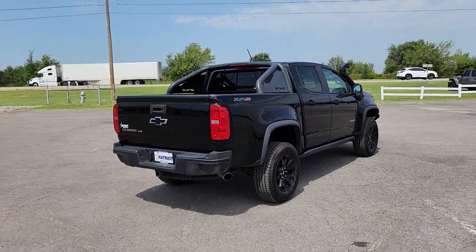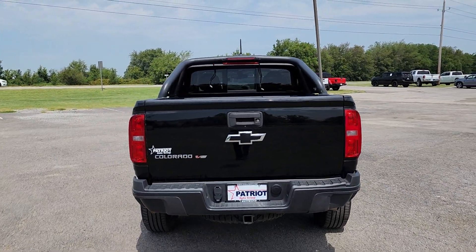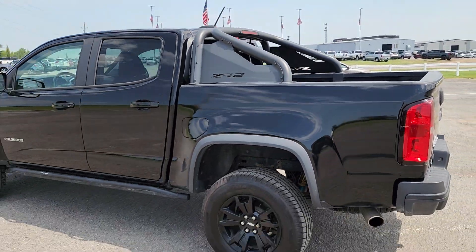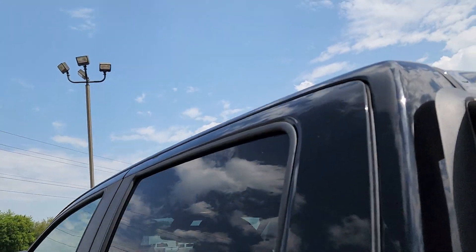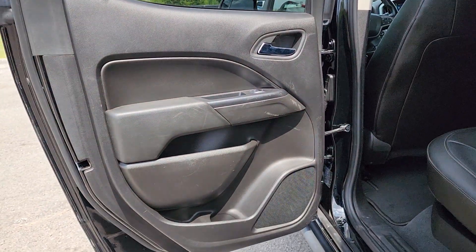These are just some of the great options this vehicle comes with: heated steering wheel, Apple CarPlay and/or Android Auto, keyless entry, heated driver's seat, fog lamps, backup camera, bed liner, heated mirrors, satellite radio, and a premium sound system. You'll look good and feel comfortable in the Colorado — come in for a test drive today.